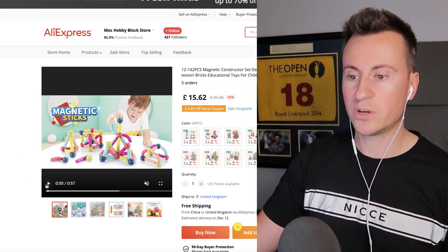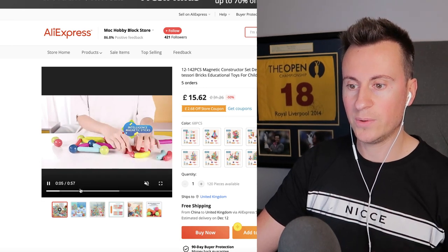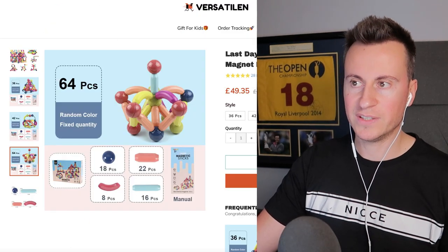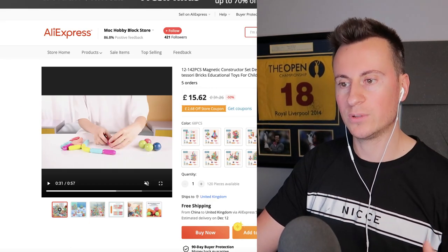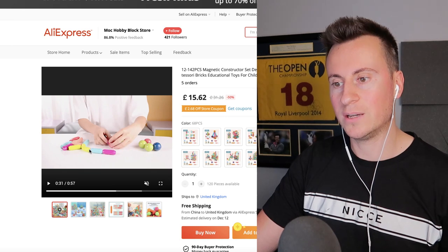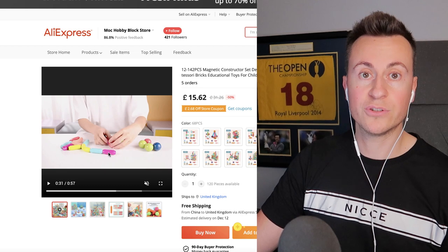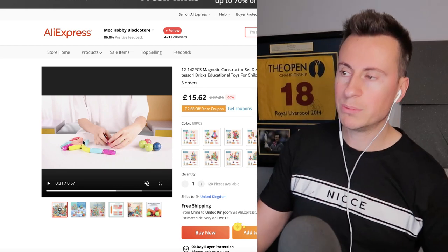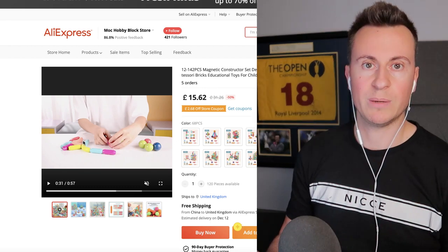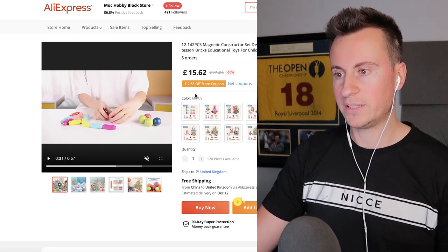As for sourcing the product, what I liked about this supplier is they have free shipping and a pretty decent video ad which you could chop up and use. An image ad probably isn't going to cut it for this because people want to see the product being used and how kids can interact with it. If you can do it quickly, definitely go for user-generated content — if you have children and are comfortable using them, even better. Otherwise you're probably going to run out of time if you have to send it off to an influencer to film, edit, and send back.